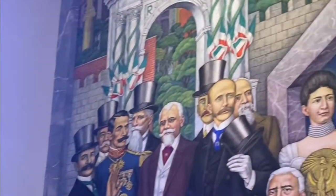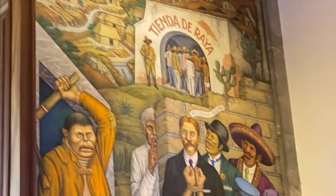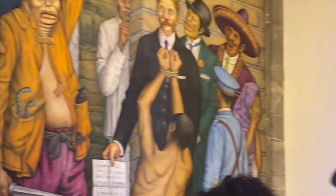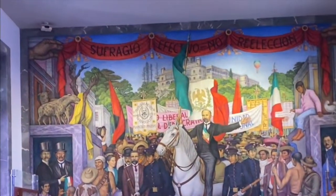The 'tienda de raya' is a shameful debt system for indigenous people — they are lent money and when they die, their children inherit the debt. So that is what the muralist wanted to capture, showing the full vision of this exploitation at the center of the mural.